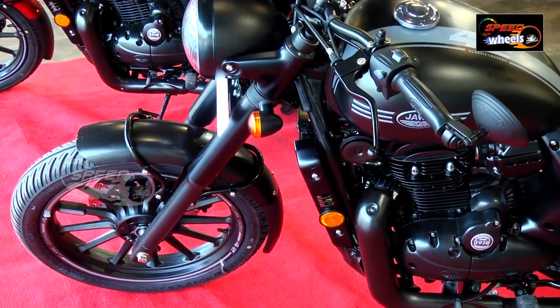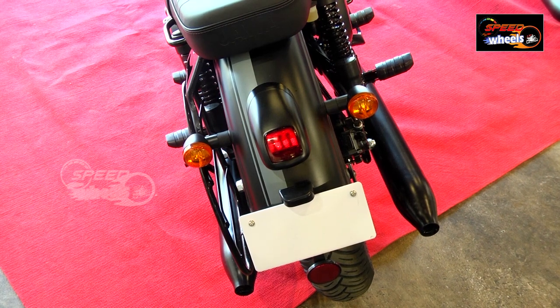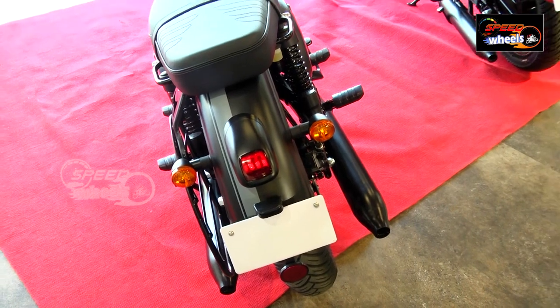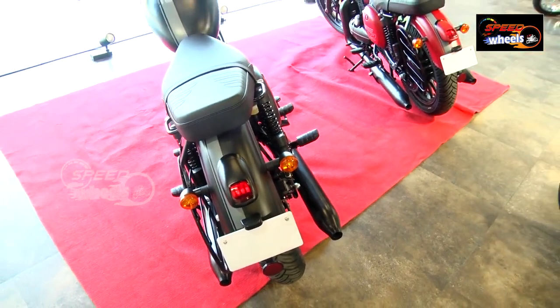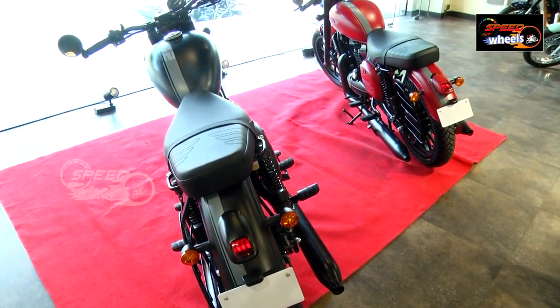For the rear vision, there are LED tail lights and yellow lens indicators. The number plate position looks very beautiful. For the rear section, there is no split seat — it is a single seat design, which is somewhat disappointing for some riders.